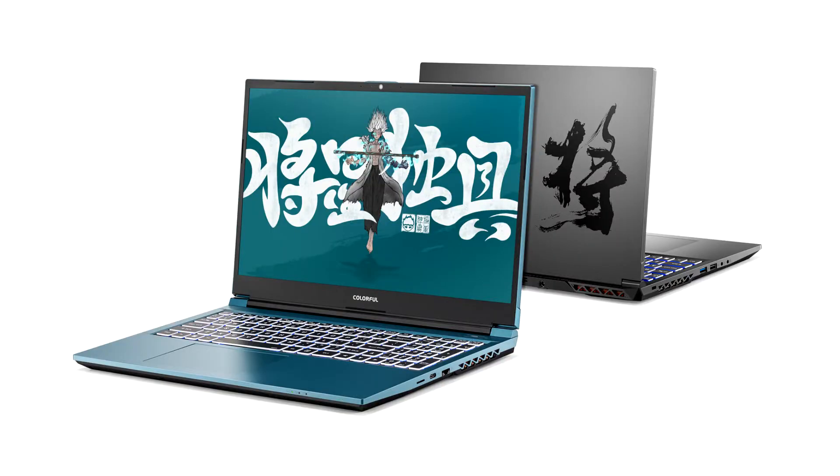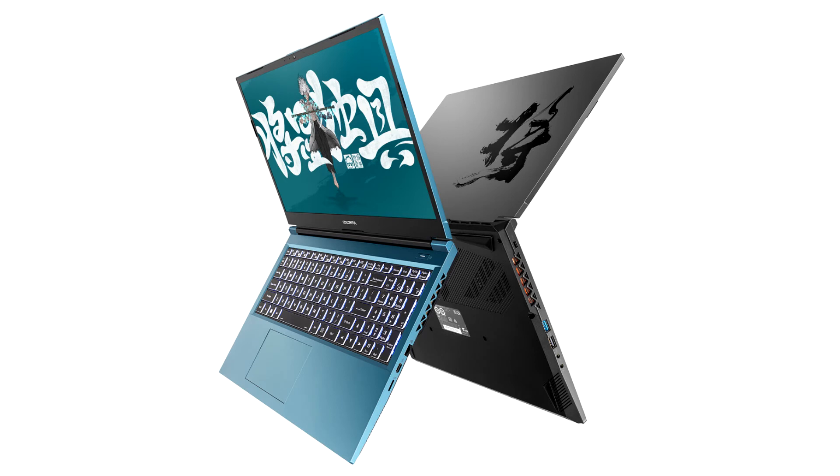Colorful Technology Company Limited, a professional manufacturer of graphics cards, motherboards, all-in-one gaming and multimedia solutions, and high-performance storage, presents the second-generation Colorful X15 XS Gaming Laptop powered by the 12th-generation Intel Core processors and GeForce RTX 30 graphics.